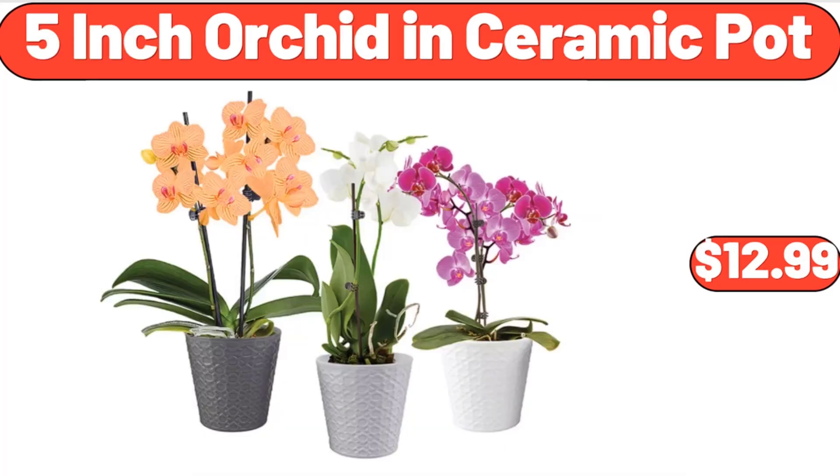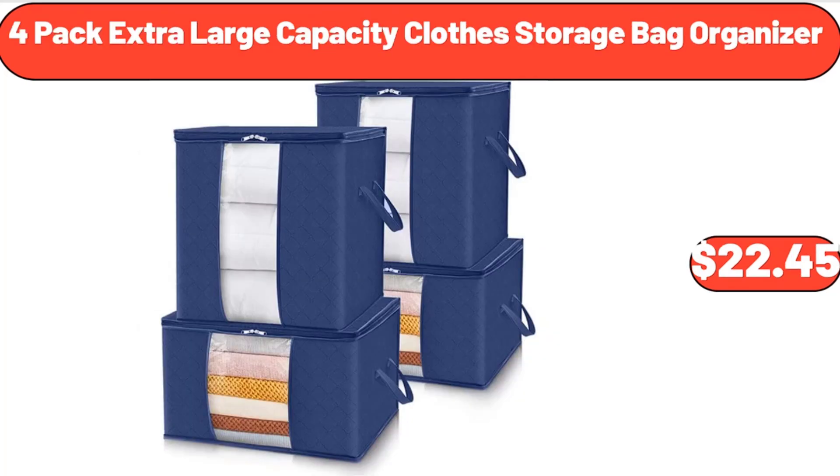5-Inch Orchid in Ceramic Pot, $12.99. 4-Pack Extra Large Capacity Clothes Storage Bag Organizer, $22.45.